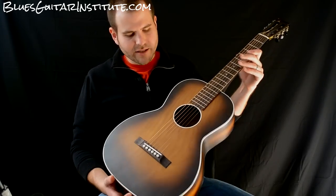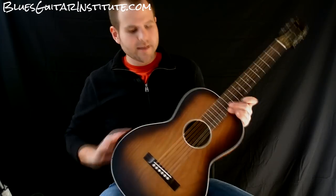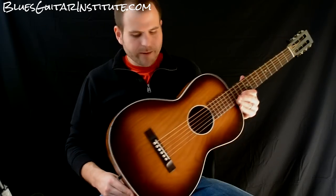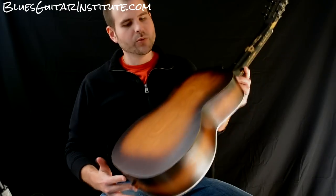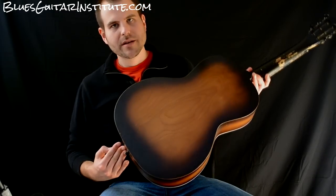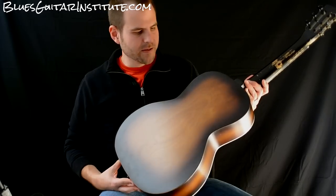The body is solid birch — it's birch all the way around. We've got birch top, sides, and back. So it's a tobacco burst finish. I really love the back of this guitar — check this out. You can see the really cool grain here on the birch.